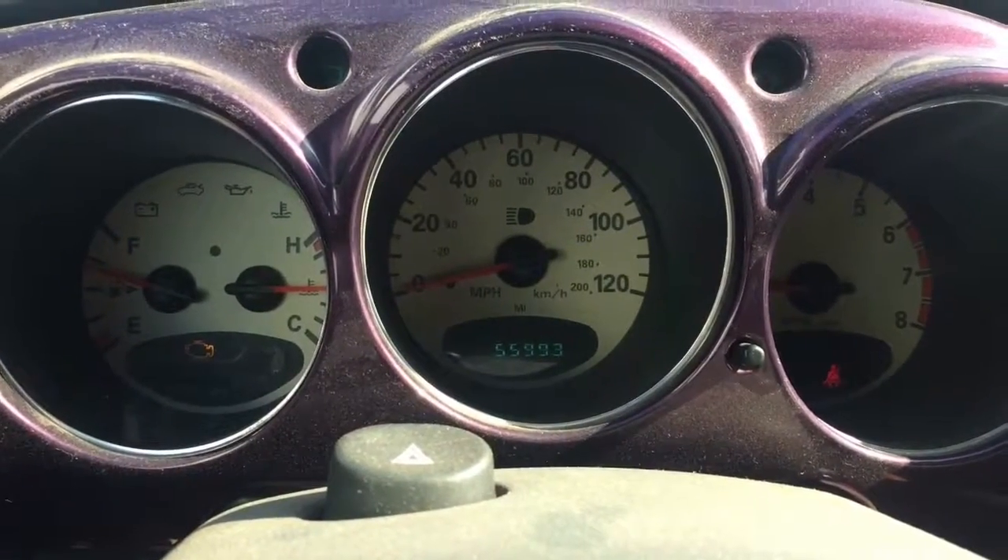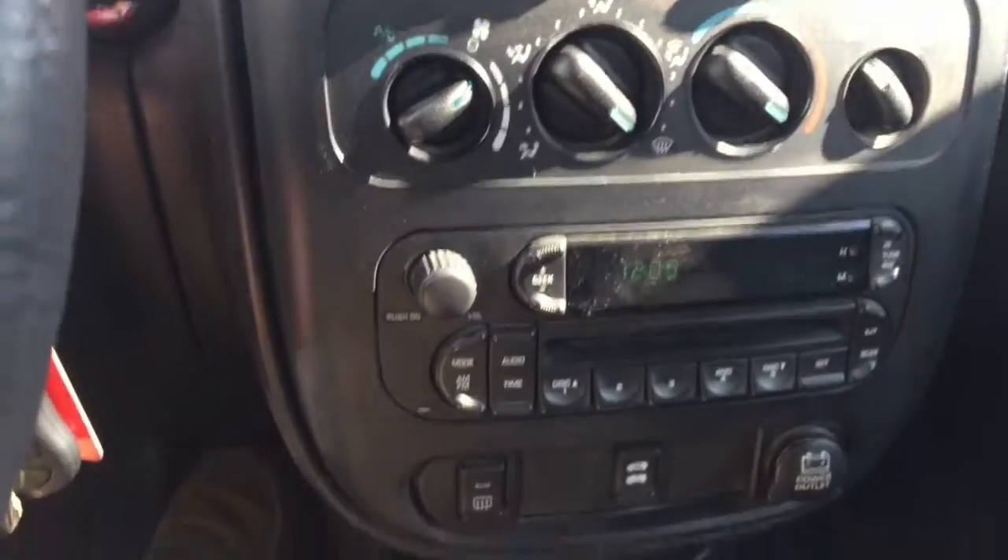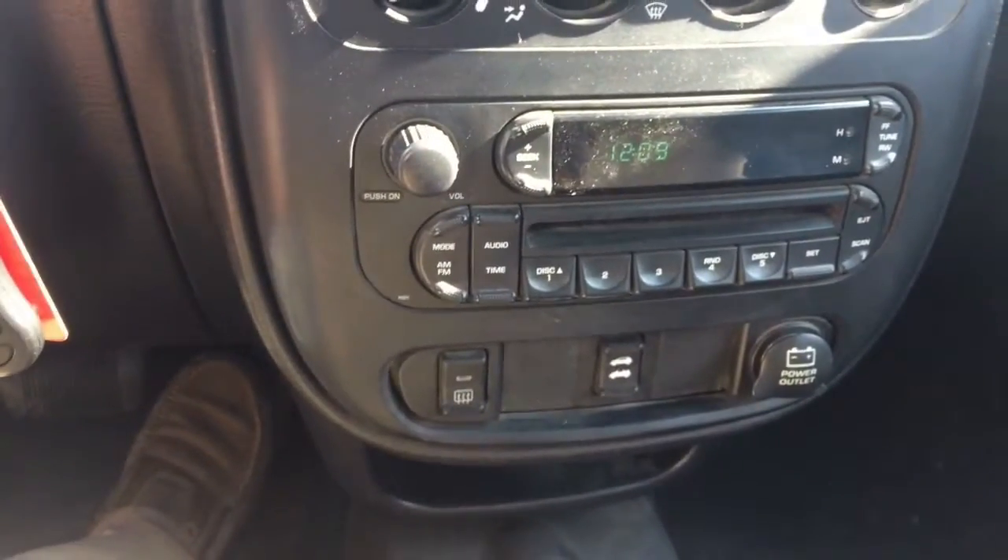It does have 55,993 miles on it. There's the power windows, and it has an AM/FM CD player.